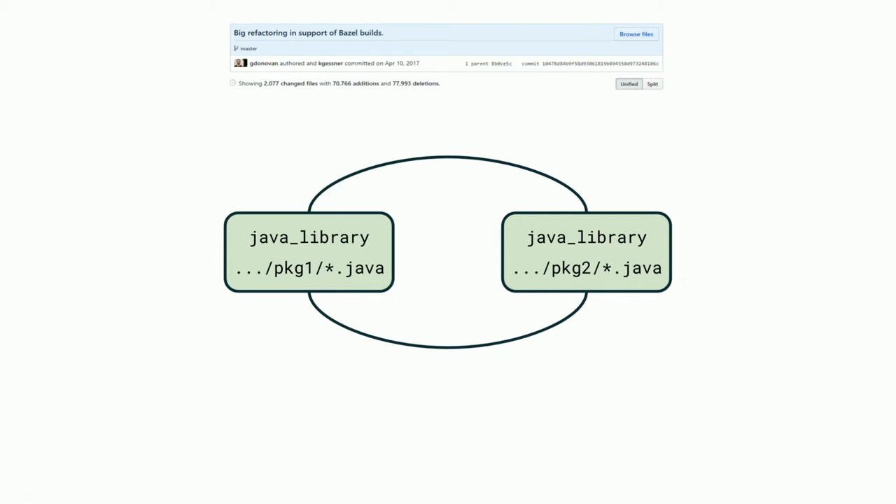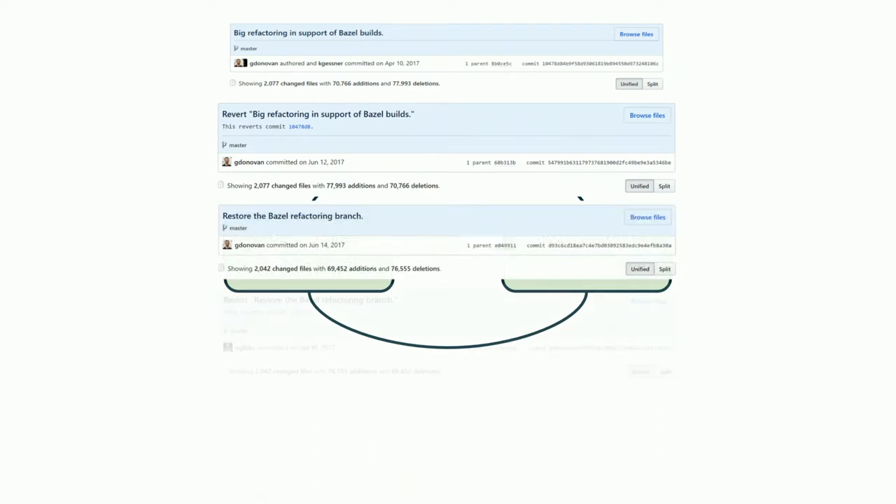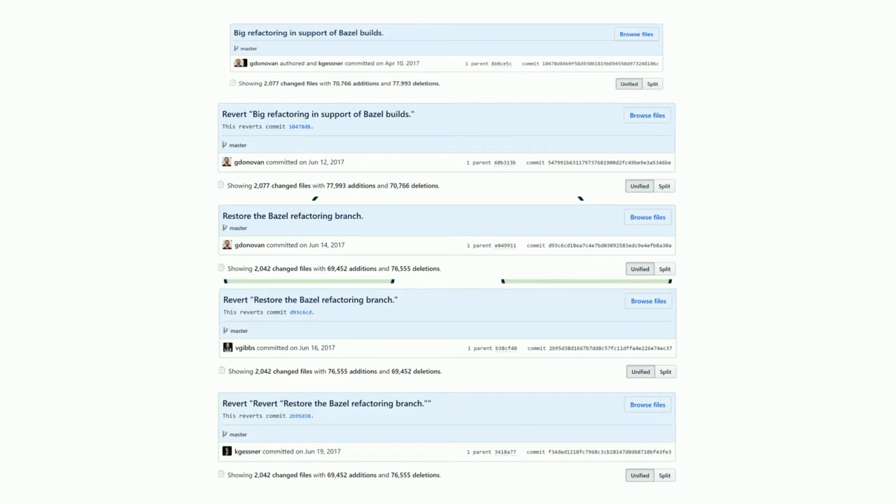It turned out our codebase had many circular dependencies on our own packages. As part of the Bazel migration, we shipped a massive refactoring that moved classes and packages around to remove those loops. Learn from our mistakes and don't do it this way. If I was doing this again, I would ship this as a much smaller set of changes so that I wouldn't introduce a bunch of bugs — instead of reverting and trying again multiple times until we finally got it right.